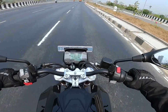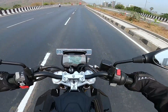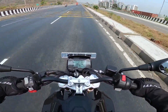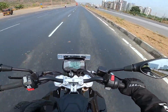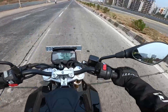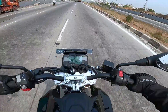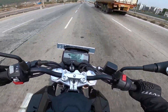This bike comes with a 313cc reverse-inclined, 180-degree rotated, liquid-cooled, 4-stroke fuel-injected motor that produces 34 hp of power and 28 Newton meters of torque. With the BS6 update, you get a 6-speed gearbox with a slipper-assist clutch, and this bike now also comes with ride-by-wire technology — a significant upgrade along with the price drop.